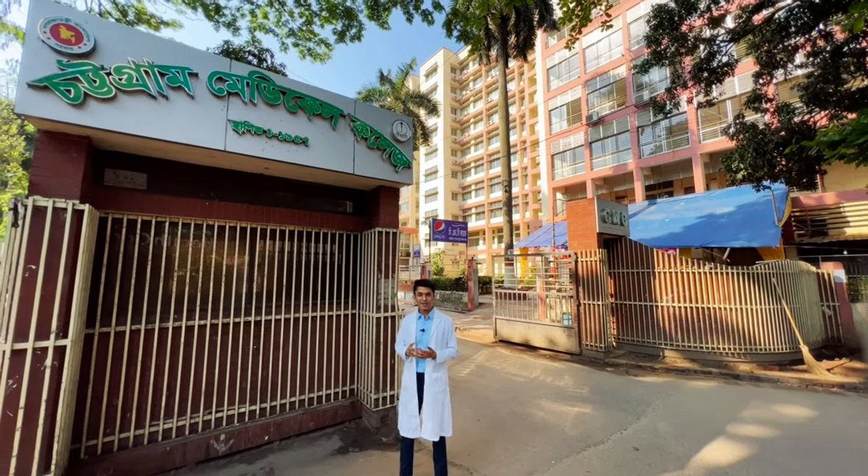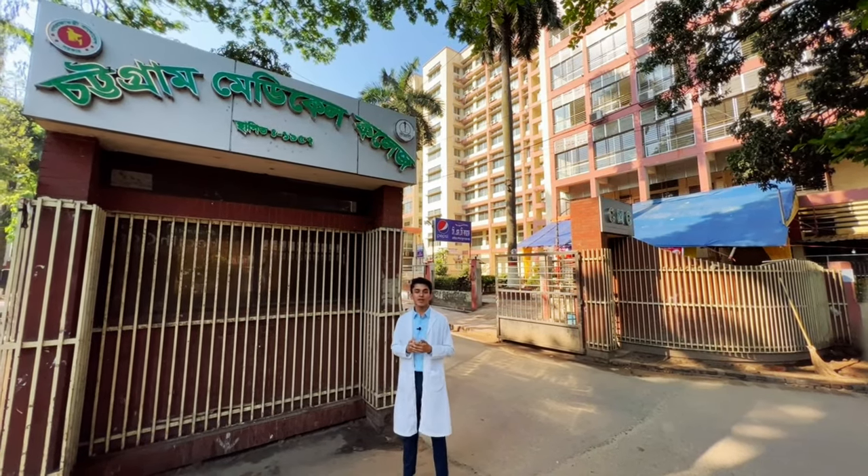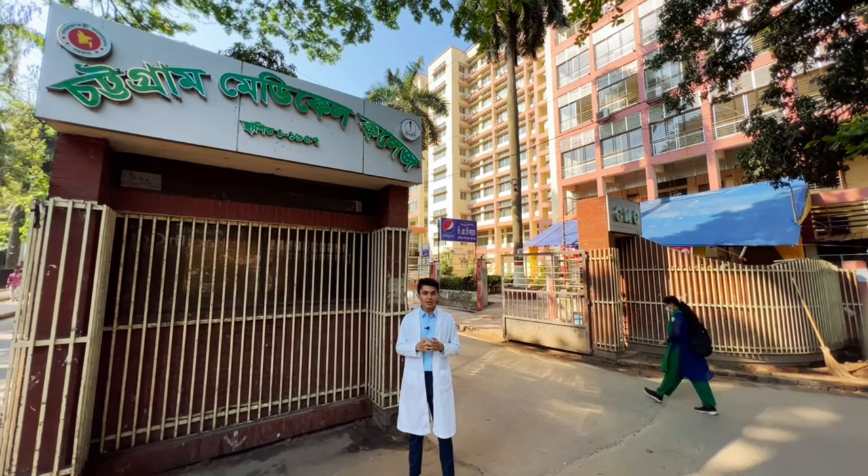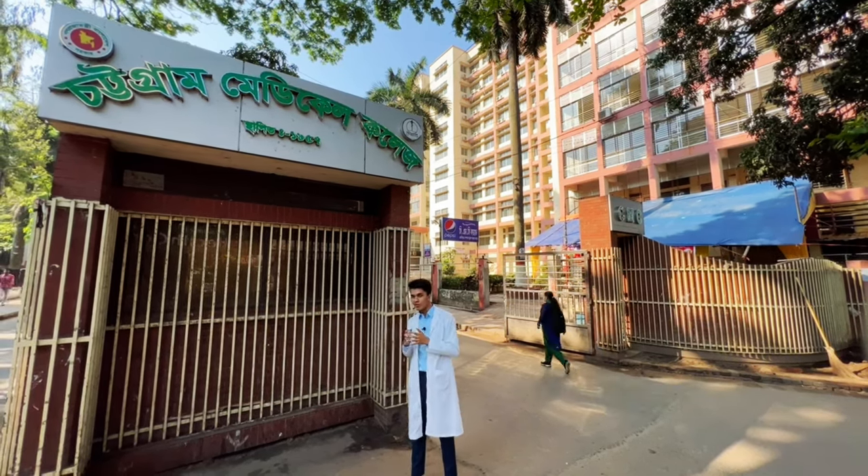Welcome to Chidong Medical College, one of the most mysterious medical colleges of the country. You're going to spend the next six years of your life in this campus, so let's explore it together.